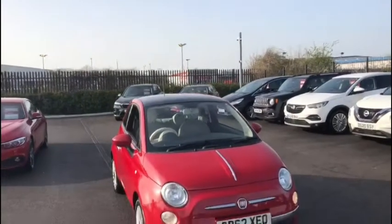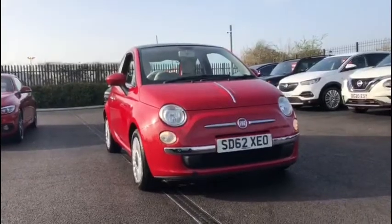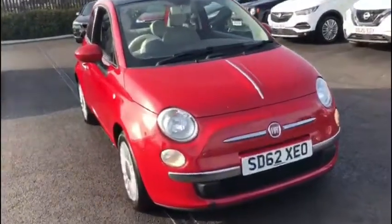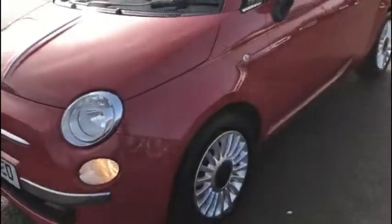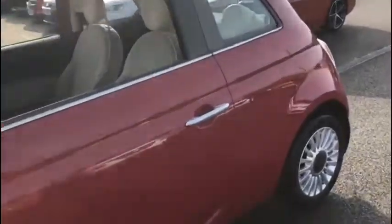Hello everyone and welcome to another Motormatch Chester video tour. We're very pleased to be showing off this gorgeous 2012 Fiat 500 that's just arrived here on site. This wonderful little hatchback boasts a 1.2 litre petrol engine with a manual transmission, and it's been extremely well looked after with only two previous owners and an incredibly low mileage of just below 44,650, which for the age is absolutely fantastic.